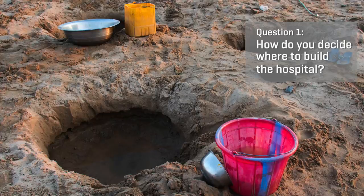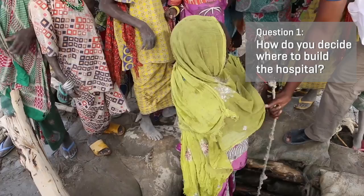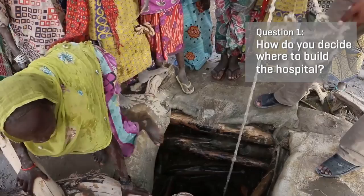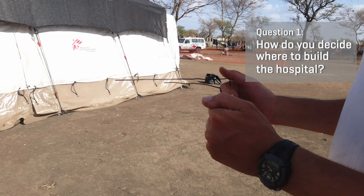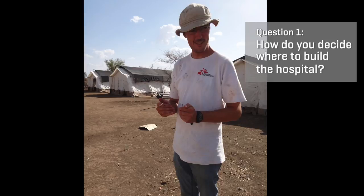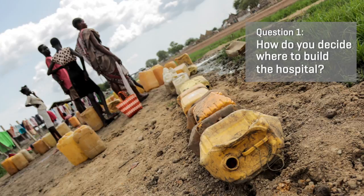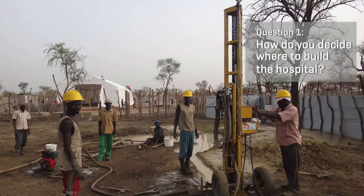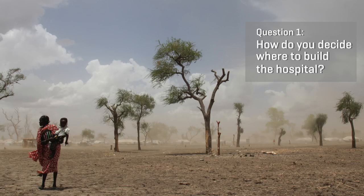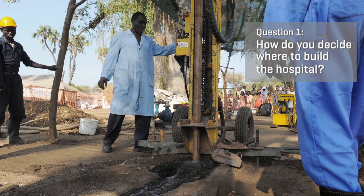And if we really can't find water anywhere, we start to use different creative methods. One method we tried in South Sudan is the metal rods method, where you take two bent metal rods in your hands and walk very slowly over an area where you hope to find water. If water is under the ground, the sticks move and cross over each other. In Mabon, South Sudan, we used this method and were able to find water underground in a very dry region.